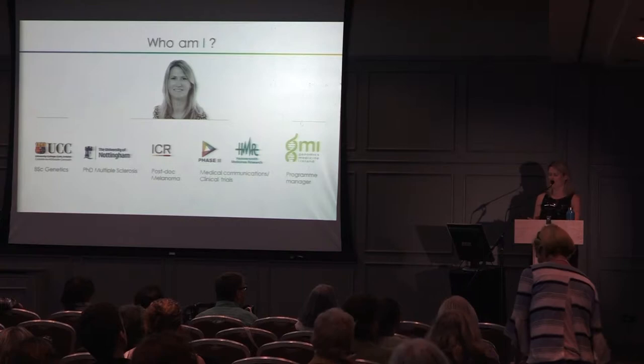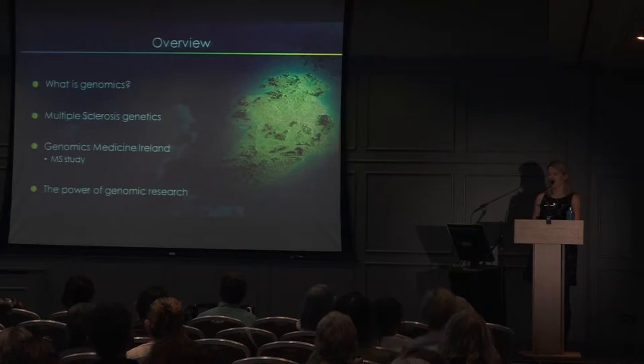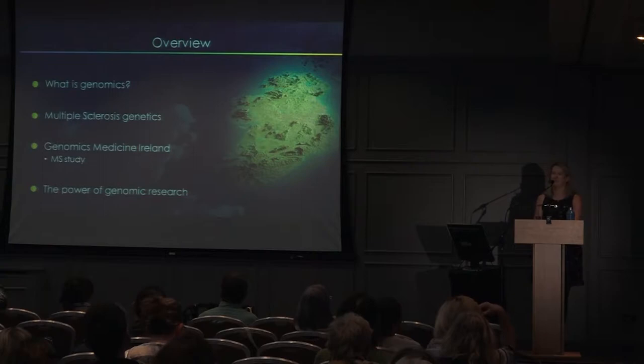Just a brief overview of my talk today — feel free to ask questions at any time. I'll give a brief overview of what genomics is, talk about what we know about MS genetics so far, discuss our company Genomics Medicine Ireland and our MS study, explain how you can take part, and finish with a case study that highlights the power that genomics research can have.